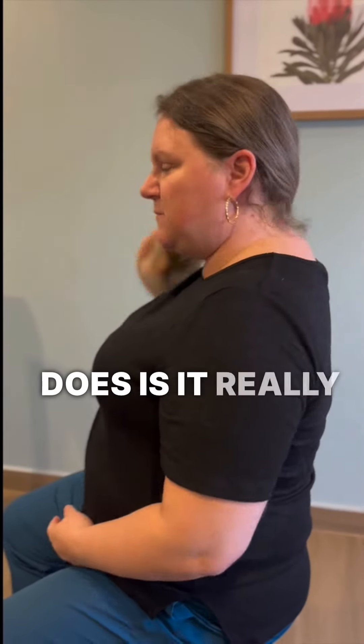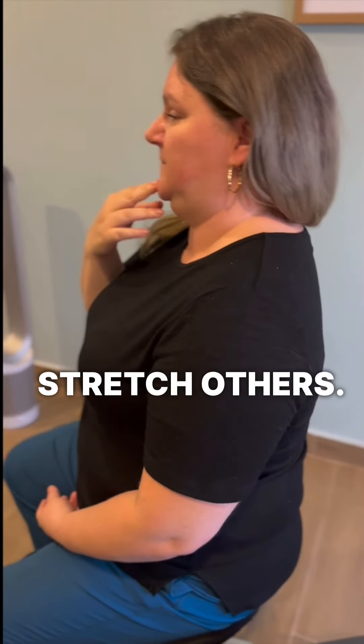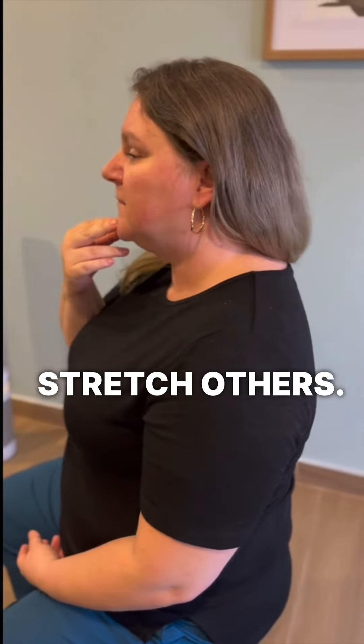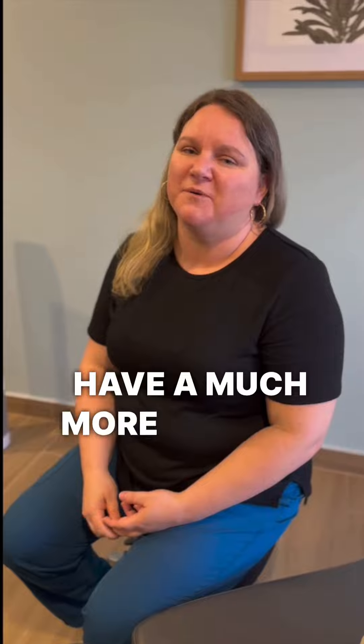And what that does is it really takes the stress off your neck, helps strengthen some of the muscles, and stretch others. And that's it — do that five to seven times in groups of ten throughout the day, and you'll probably have a much more relaxed neck.